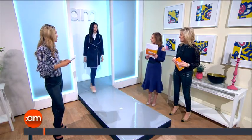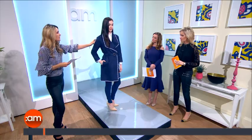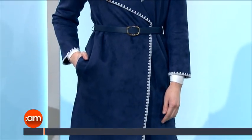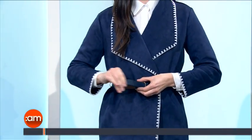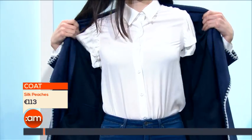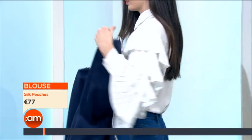This is our more casual look today, again from Silk Peaches in Bannacoil, County Cork, and the shoes are from Corkies. It has a really nice suede feel to it with a little bit of white detailing — it's stunning at €113. It's only available in navy blue but comes in sizes 8 to 16, and the belt is included as well. It's just a really nice little spring piece.